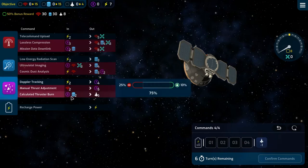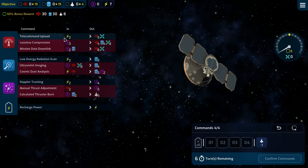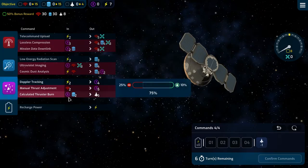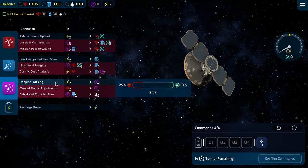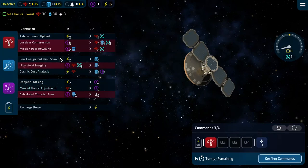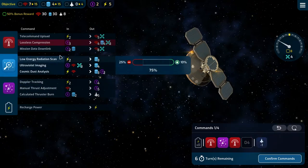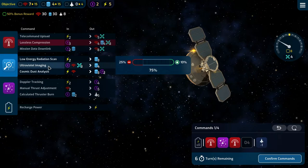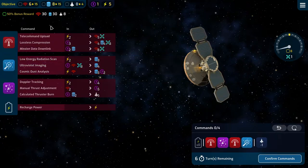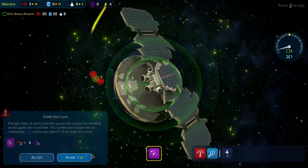We need 8 thrust so we need to hit this twice on the last turn, needing 34 data in total — plus two nav as well. We can do a telecommand upload, then a manual thrust adjustment, and a lossless compression. We have six turns, four commands per turn. Then an ultraviolet imaging — that takes us to six, eight, and one. 25% risk of failure.